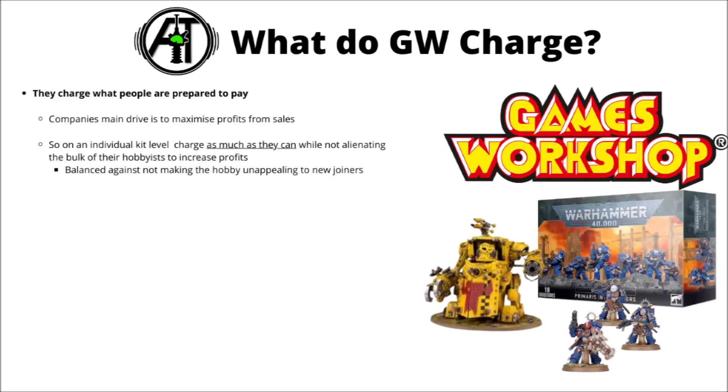Perhaps the most simple answer for why Games Workshop charge what they do for Warhammer miniatures is that the prices they charge are prices that people in general are prepared to pay. If people weren't prepared to pay these, then Games Workshop just wouldn't sell any kits and they'd make a lot less money, even if the amount they charge for each individual kit made them a bit more.